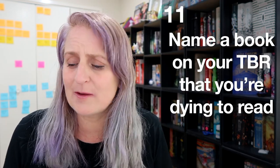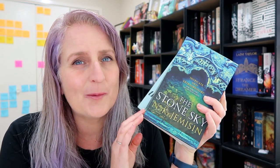Name a book on your TBR that you're dying to read. I think it would probably be these two which I've recently acquired and still haven't managed to fit on the TBR: This Is How You Lose the Time War — super excited for that — and The Stone Sky, the last book in the Broken Earth trilogy by N.K. Jemisin. Super excited to get to that, although I'm a little worried it's going to be a bit of a disappointment, but I'm pretty sure even if it is I'll still mostly love it.